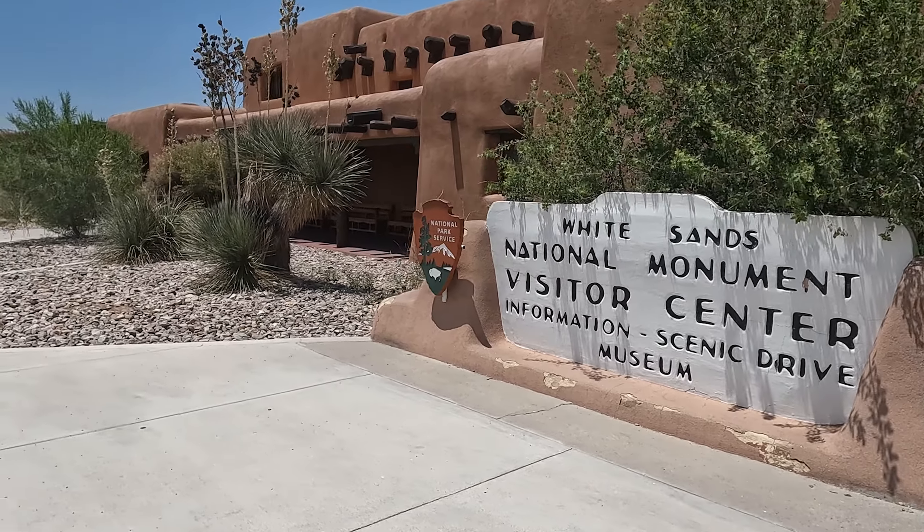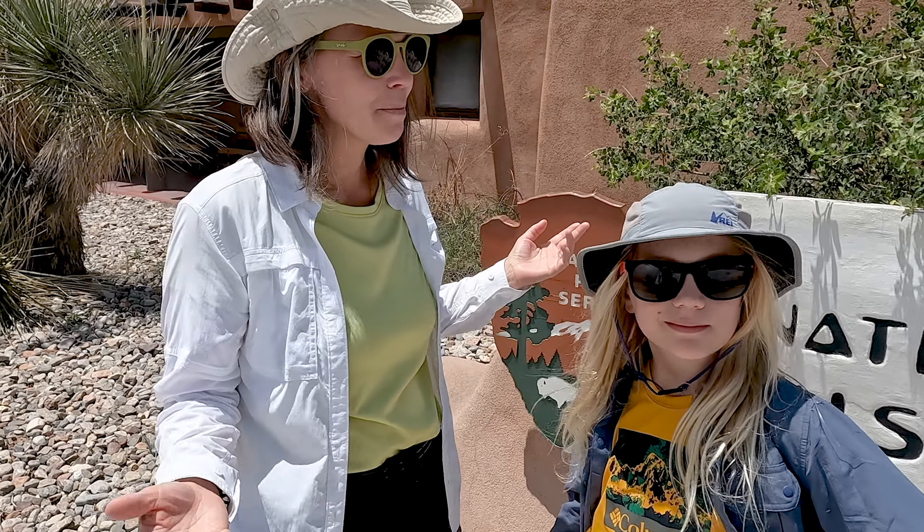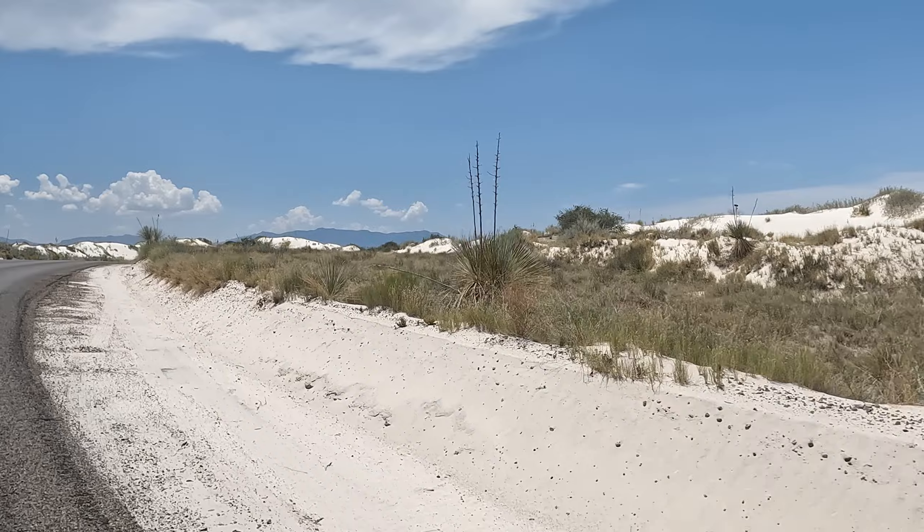White Sands National Park formed as a national monument in 1933 and became a national park in 2019 — an amazing place. We're going to fill up our water bottles, grab some salty snacks, try to adapt to these harsh desert climates, and go explore the park.